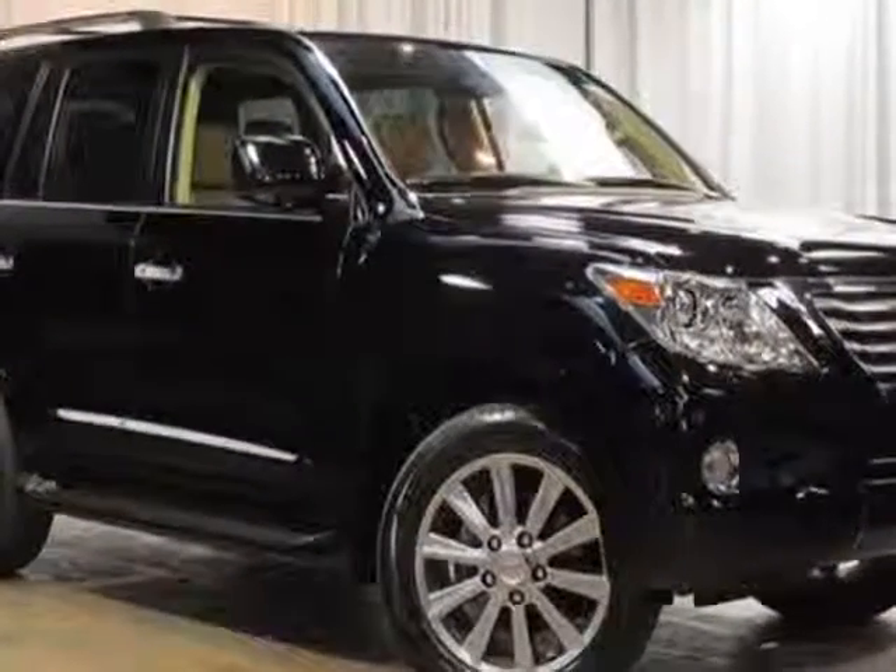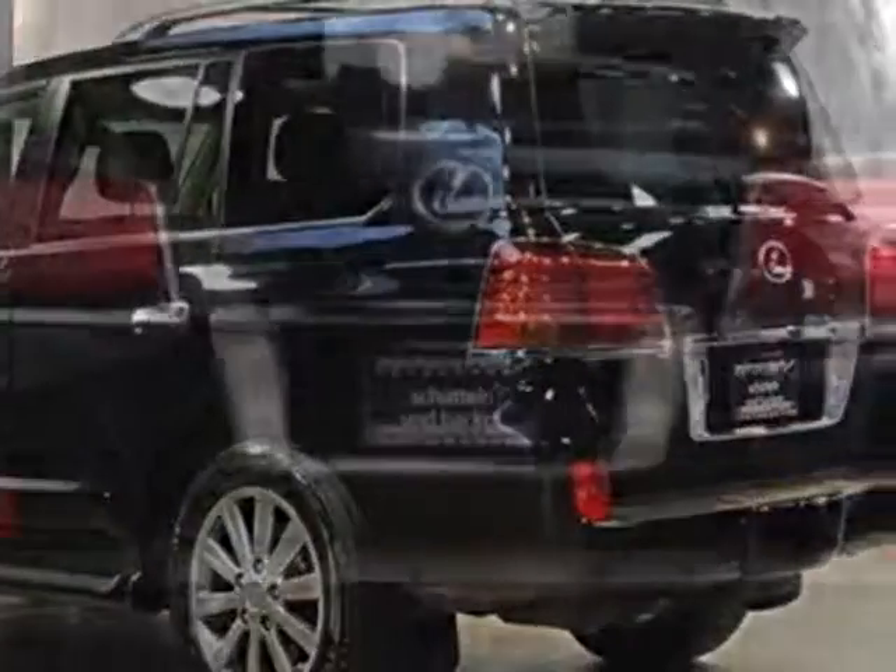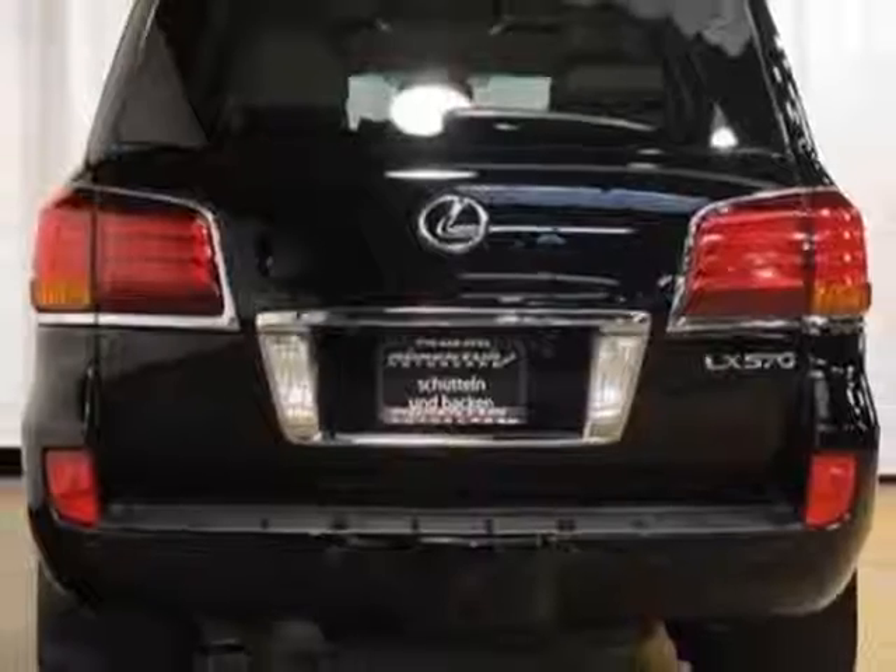This vehicle gets an estimated 12 miles per gallon in the city and an estimated 18 on the highway. This LX570 boasts a 5.7-liter engine and has a 6-speed automatic transmission.